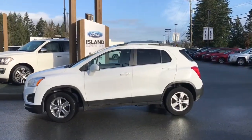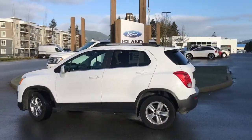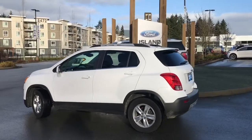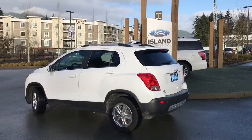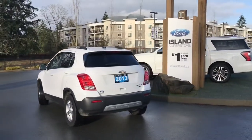Today we're looking at a 2013 Chevrolet Trax LT in white, black cloth interior seating for five, four doors and a hatch. It has a 1.4-litre four-cylinder engine. It's all-wheel drive with an automatic transmission. It also has a tonneau cover, reverse camera and satellite radio.